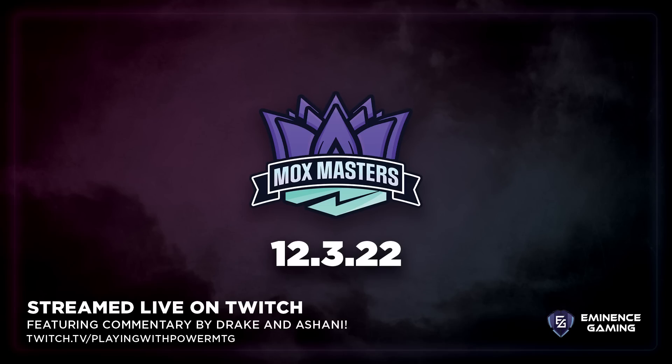Our Mox Masters tournament is back on Saturday, December 3rd. We will be hosting another webcam cEDH tournament — 100% proxy friendly and played in the comfort of your own home. Top 16 gets $60, top 4 gets $200, and the winner gets $500. Spots fill up very quickly, so sign up now. Link is in the description below.